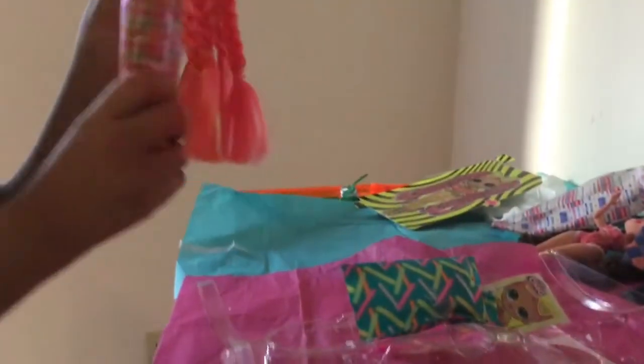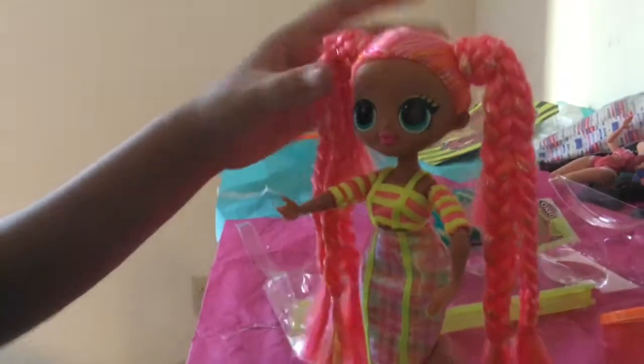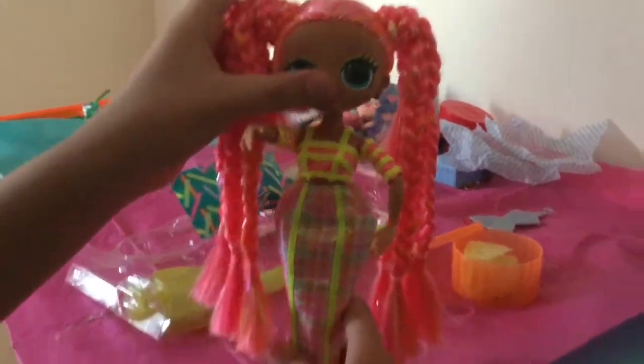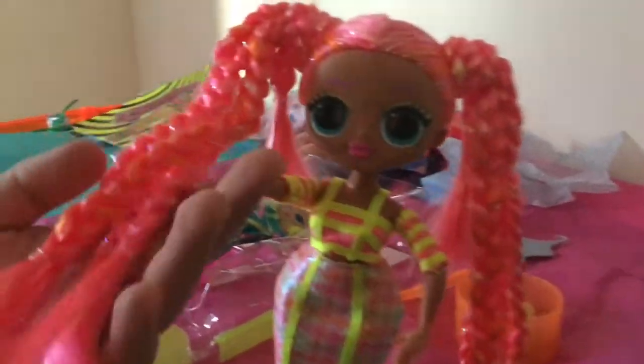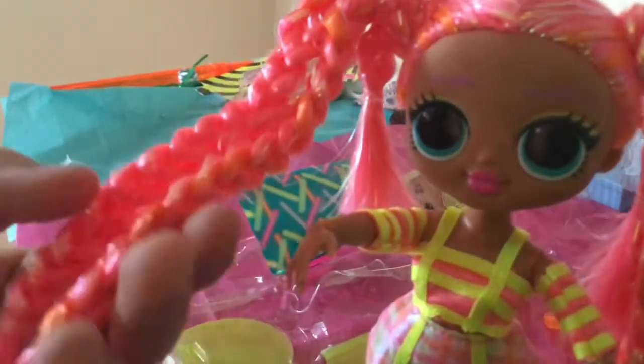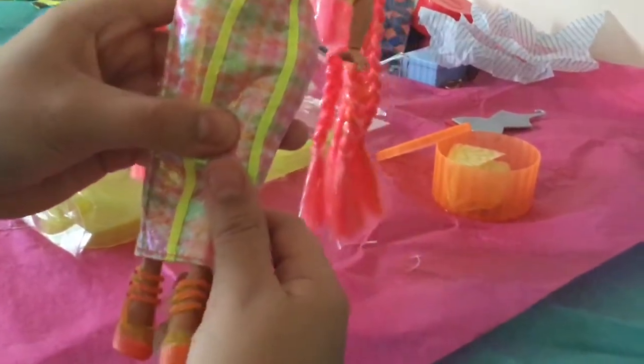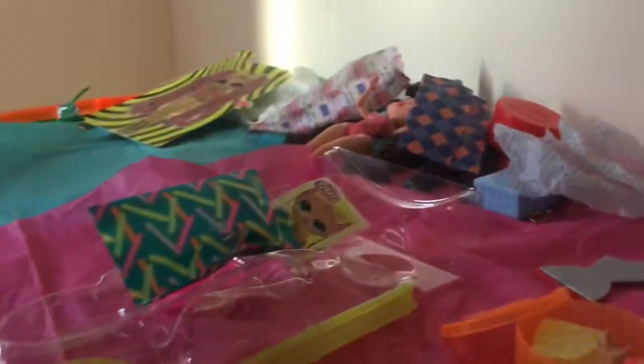So here is Dazzle. Look at her neon, beautiful nails — those are really beautiful. Very nice hair, kind of cotton hair or something like that. And this beautiful outfit she has — look at the top and the bottom, they're just so beautiful. And then her glittery shoes are just dazzling like she is. Obviously that's why MGA Studios called her Dazzle, because she dazzles all the time.